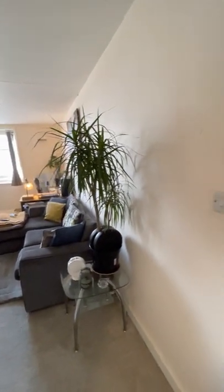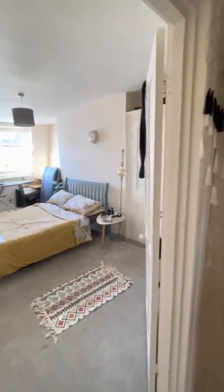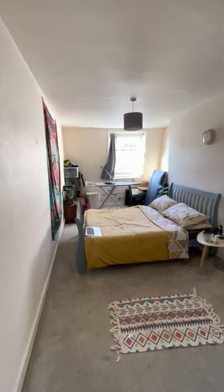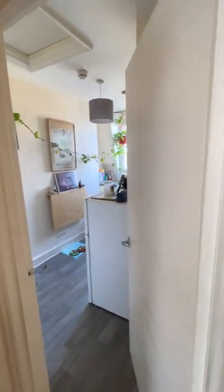Hello and welcome to the virtual tour of our one bedroom property located on Belvedere Terrace. Just give you a quick view of all of the rooms first and I'll take you through into each one in further detail.